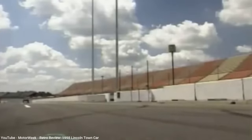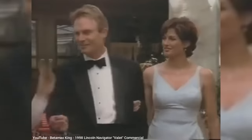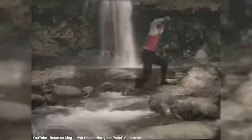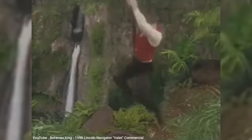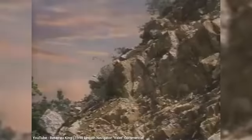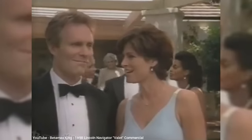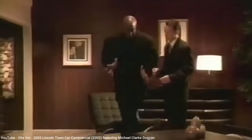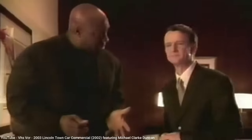The same year the third-gen Town Car debuted, Lincoln also launched the Navigator, its luxury SUV sharing the Ford Expedition platform. As the first automaker to try offering a full-size SUV under a luxury marque, it was a big risk for Lincoln at the time, but quickly proved to be the best move they ever could make. With three rows of seating and optional four-wheel drive, the Navigator offered everything the Town Car had, plus a lot more. Although Town Car sales rose slightly for the new 1998 model, sales dropped every year after that as customers migrated to the Navigator.